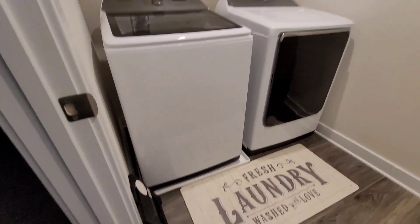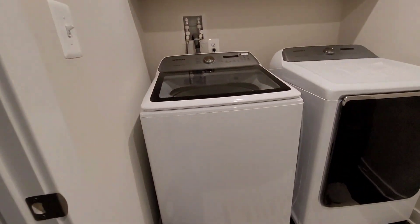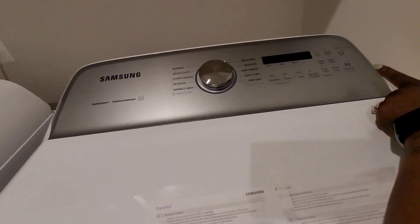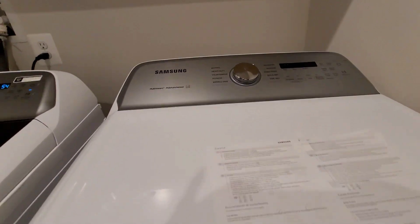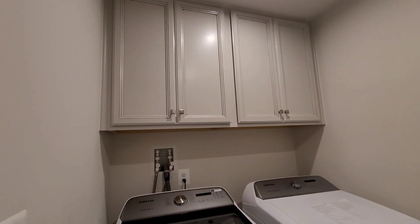Here's the laundry room — we have cabinets, a little mat, and the stool I was talking about at Home Goods. I love the washer and dryer. I actually had some issues with the dryer, so I called Samsung and they did some rebooting to it over the phone, which is awesome. We have the cabinets up here — it's a little high for me, but I want to get some shelves over here. Not too much, but we'll see.